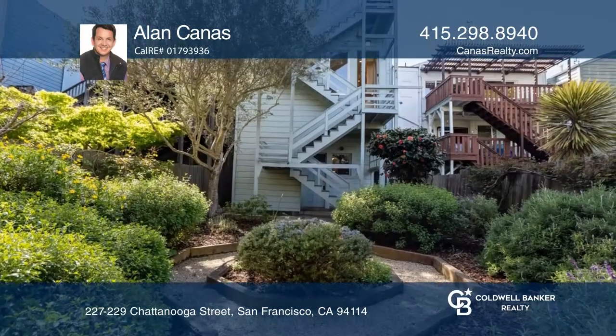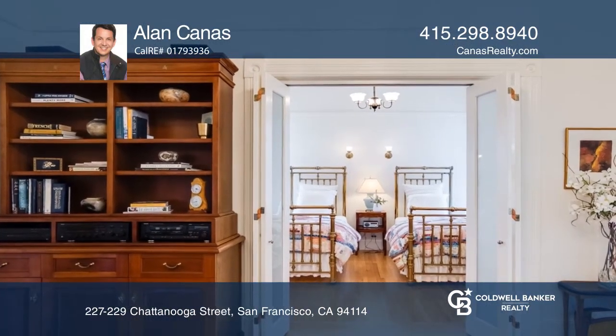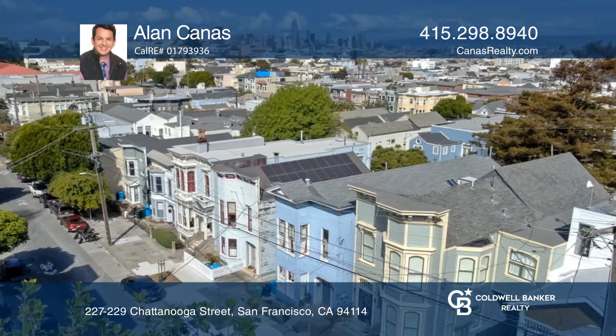The upper level features a private entrance, a fireplace, a kitchen, and a laundry room. Enjoy views of the East Bay from the back stairs.